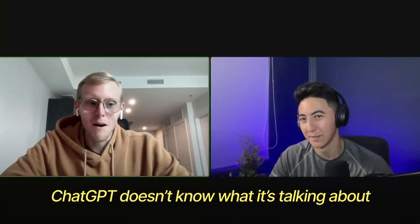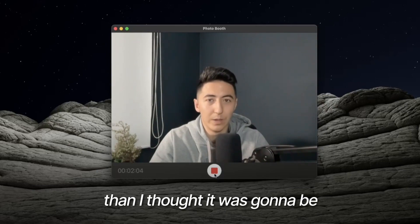ChatGPT doesn't know what it's talking about. I don't think we're interested. This is more challenging than I thought it was going to be.